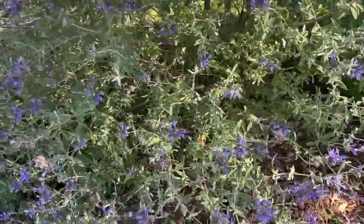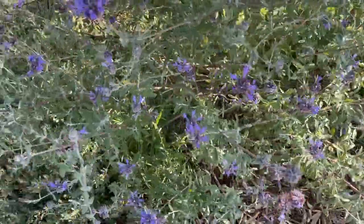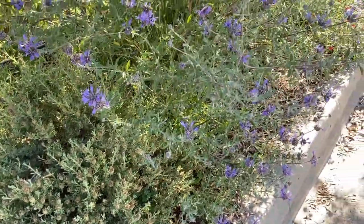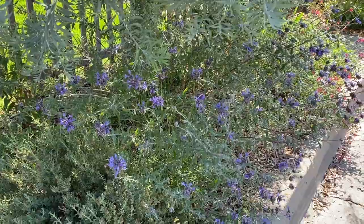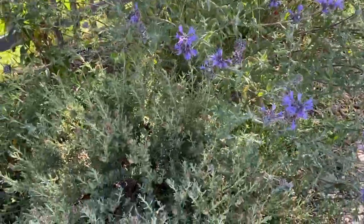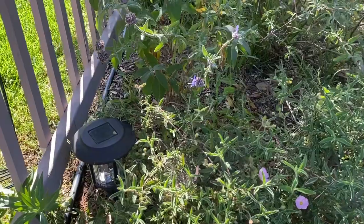This is a Salvia clevelandii, Cleveland sage, native to Southern California. It does really well with very little water. It's living in the shade here which isn't really ideal — it would be better with a bit more sun, but if I trim the acacia up a little more I'd probably get that. You can see it's pretty happy anyway. There's a butterfly bush, a buddleia, kind of tucked away back here — also not ideal in the shade but seems to be doing all right.